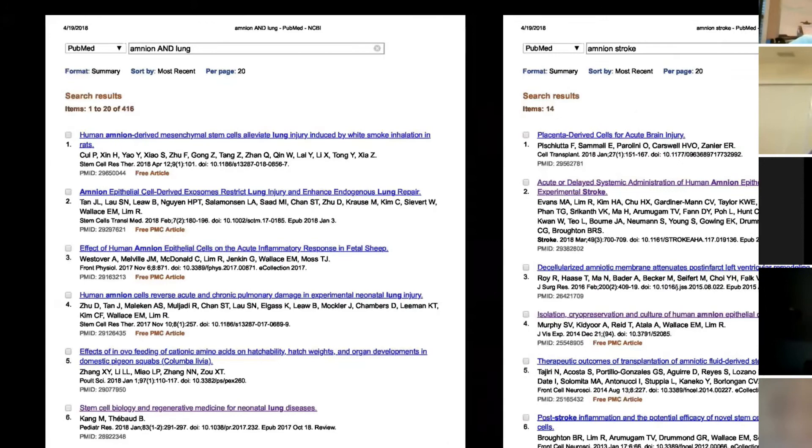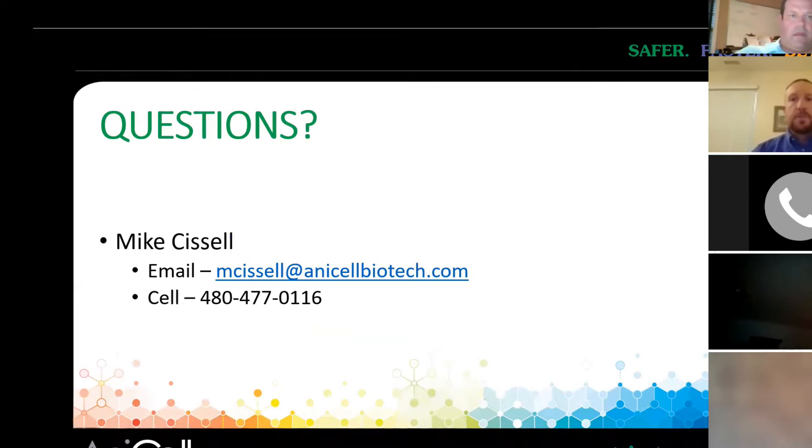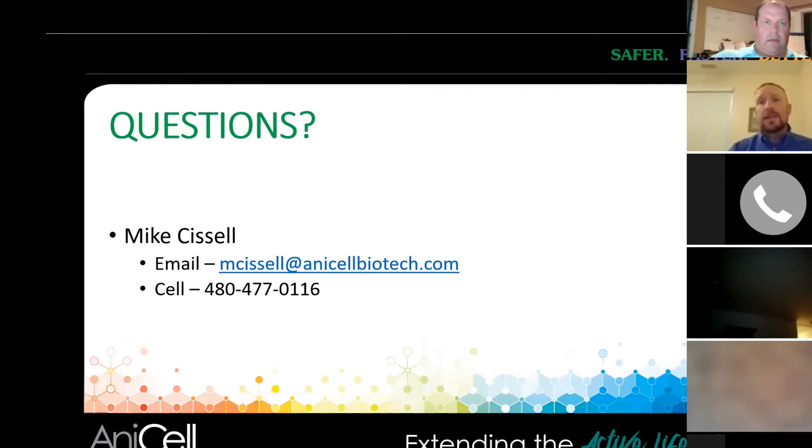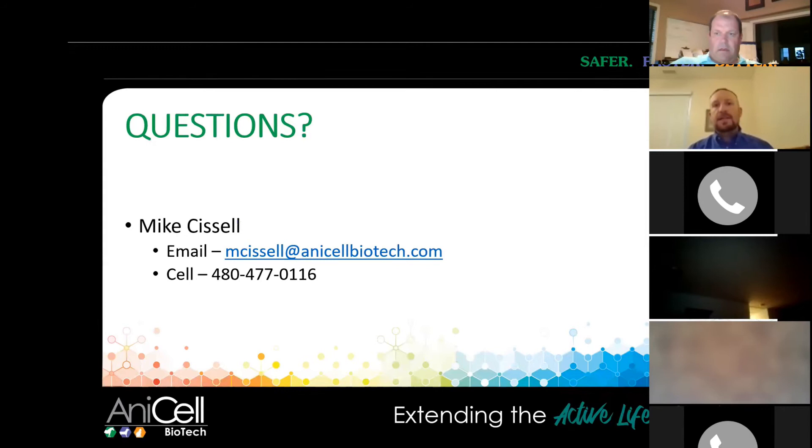That's what I've got for you guys, and I'd like to open it up. If anybody has questions, or thinks of something later, there's my email and my cell phone number. You can always feel free to contact me — I'm more than happy to talk with you guys about cases. I'd kind of like to open things up if you've got a case you'd like to talk about right now, or just have questions on the material and products in general.